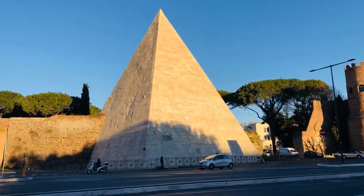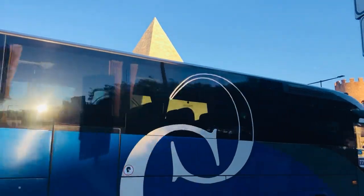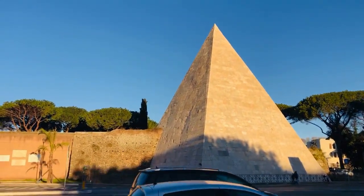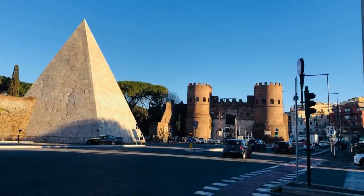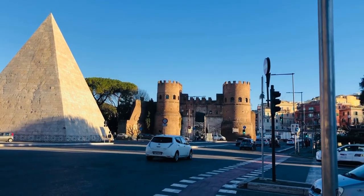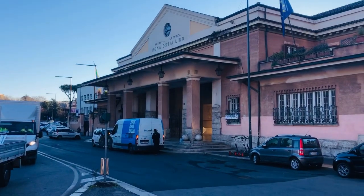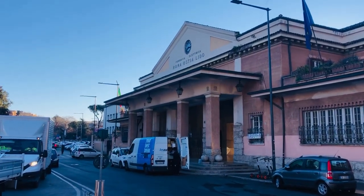During this period large tombs were not allowed within the city walls. However, Rome grew rapidly and by the 3rd century the pyramid had been surrounded by buildings, thus becoming a part of the city. The pyramid was even incorporated into the city wall during the construction of the Aurelian walls towards the end of the 3rd century.